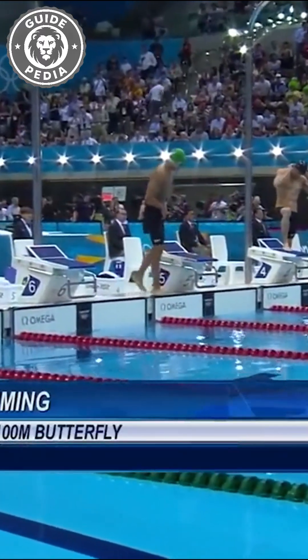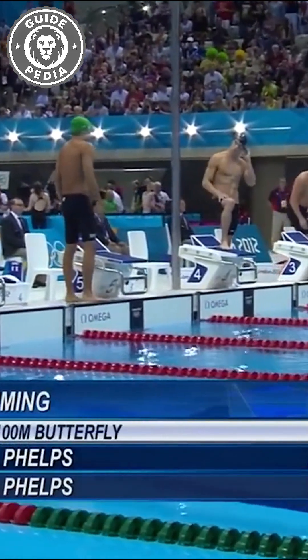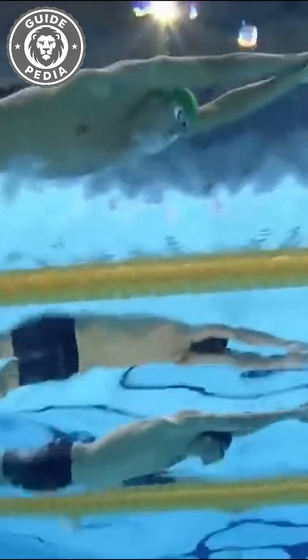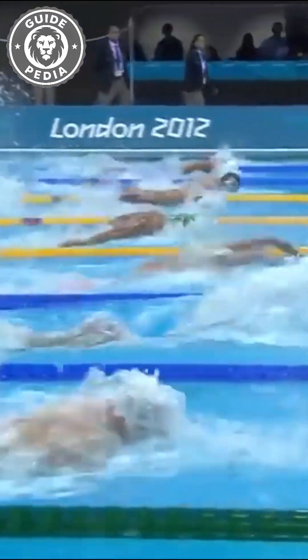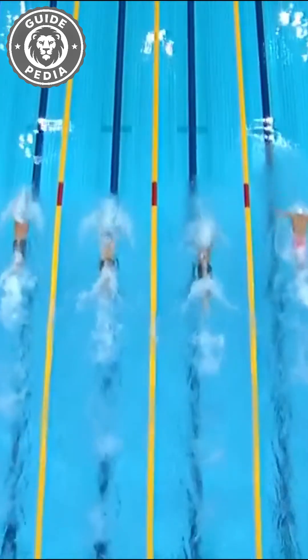Now, who's faster in the water — a dolphin or champion swimmer Michael Phelps? Dolphins can reach top speeds of up to 50 miles per hour. In contrast, Michael Phelps' top sprint in a 50-meter dash clocks in at just about 5 miles per hour.